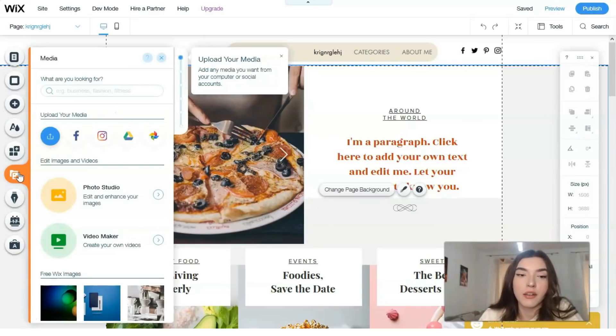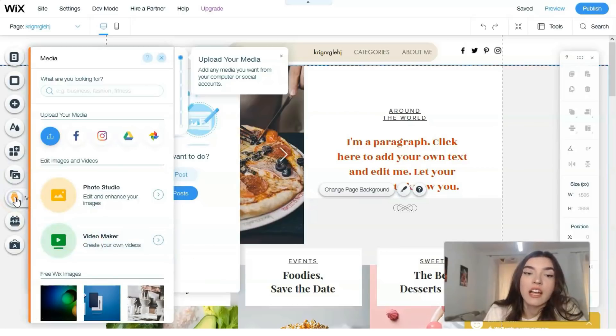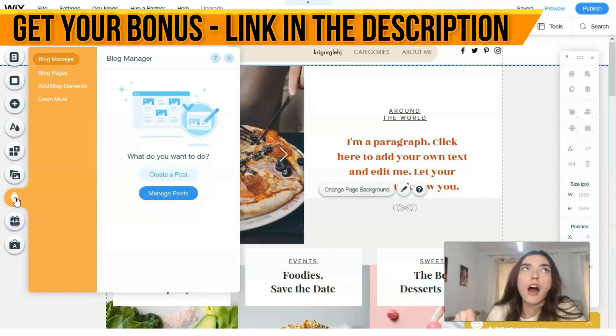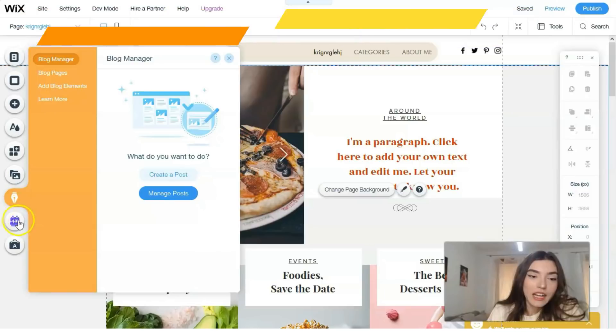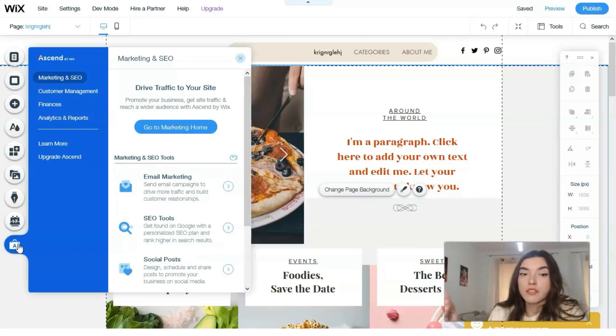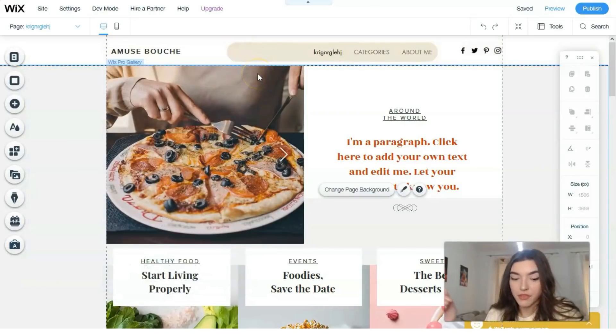There's also a Media section where you can upload from your social accounts, plus a Photo Studio and Video Maker. There's a Blog Manager — I think almost every website should have a blog nowadays. There's Online Bookings, and the last tool is for entrepreneurs with analytics, finances, customer management, and email marketing. So basically, this is the end of this video episode.